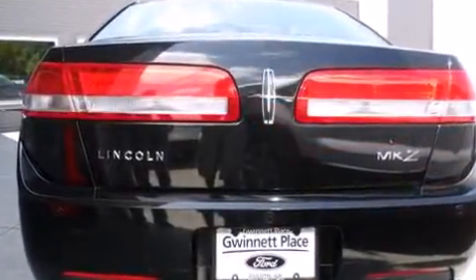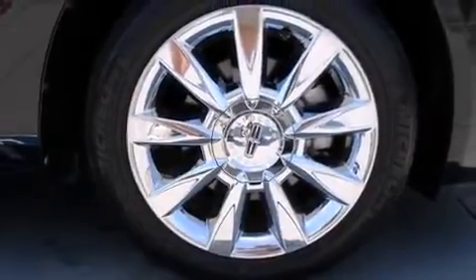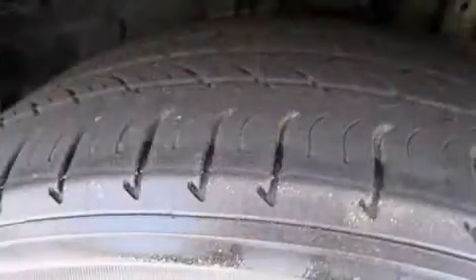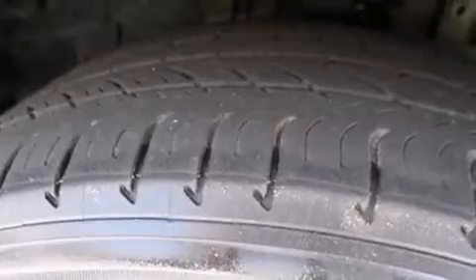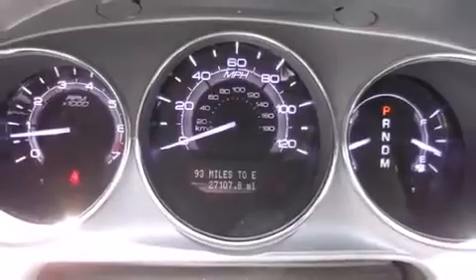A wealth of standard features mean that you no longer have to sacrifice, such as remote keyless entry, leather upholstery, a tachometer, a trip computer, heated and ventilated seats, automatic temperature control, and power seats.